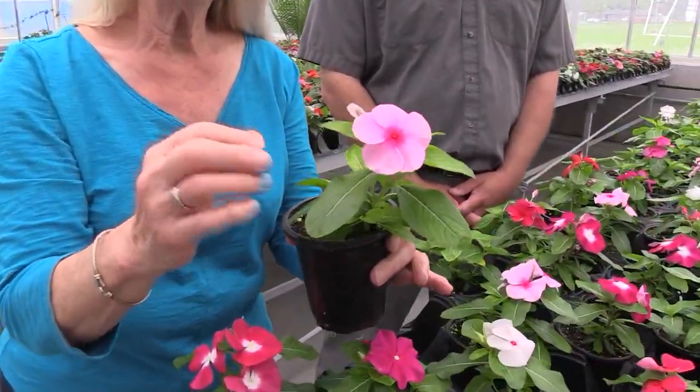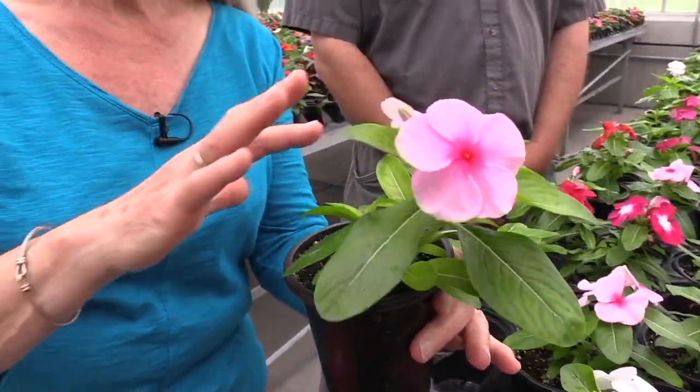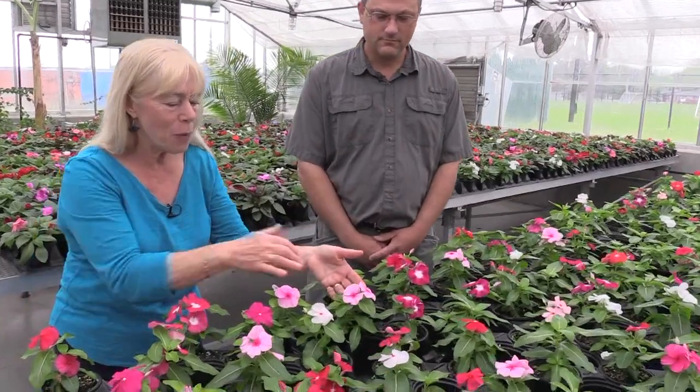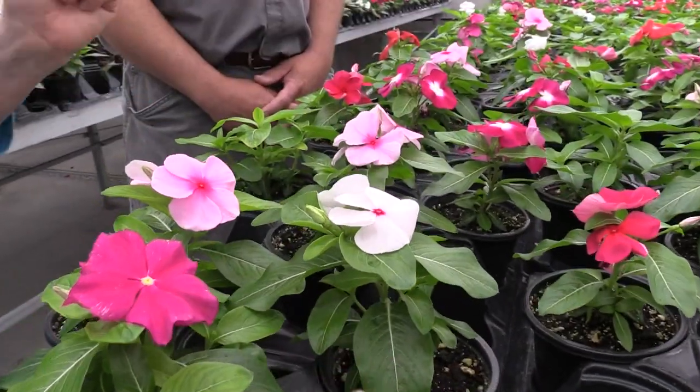For those who don't understand what deadheading means — you're not chopping off heads or anything like that. What it means is when flowers are done flowering, these petals will fall off all by themselves. That means these plants clean themselves up, which is really nice. I love the vibrant colors — you've got this bright scarlet, a red with a white eye, a pink with a dark pink eye, and white with a red eye. These are so gorgeous.